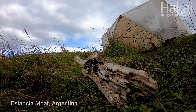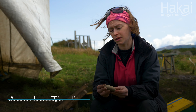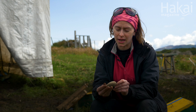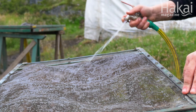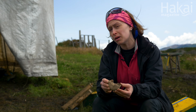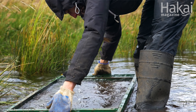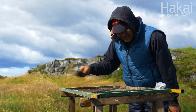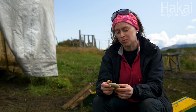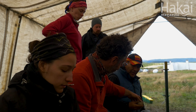We found this object, this kind of tool. It's the first time we found this in the Beagle Channel region and we really don't know what it is yet, but as this site was near the shoreline, we can say that maybe it is a weight for a fishing net. We were very excited as a team when we found it because it's quite a new object to us.